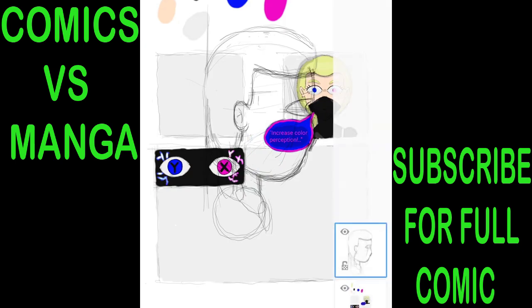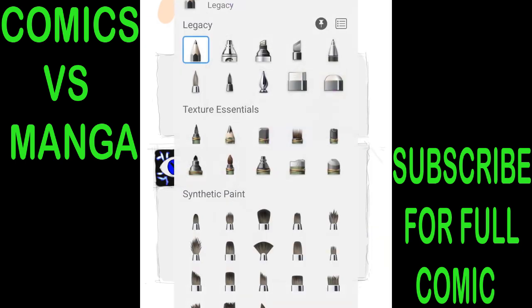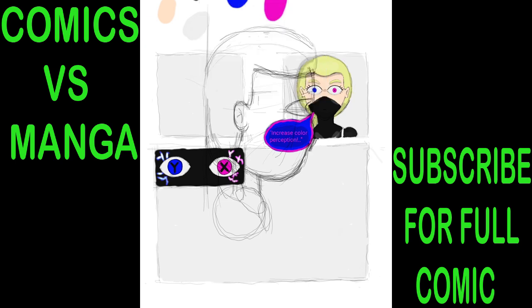In western comics, we are really good at depicting wide shots. Look at the Captain America comics — you often see wide shots with super heavy detail.